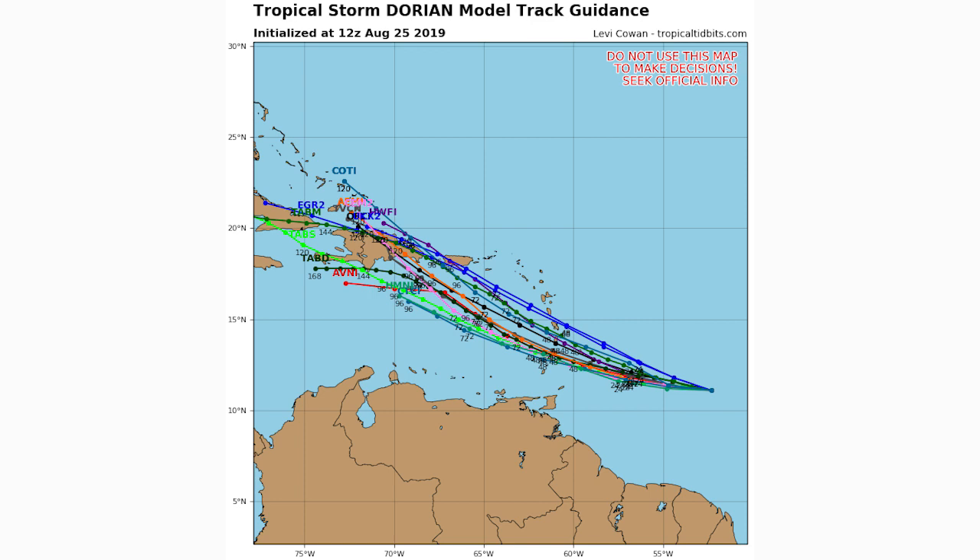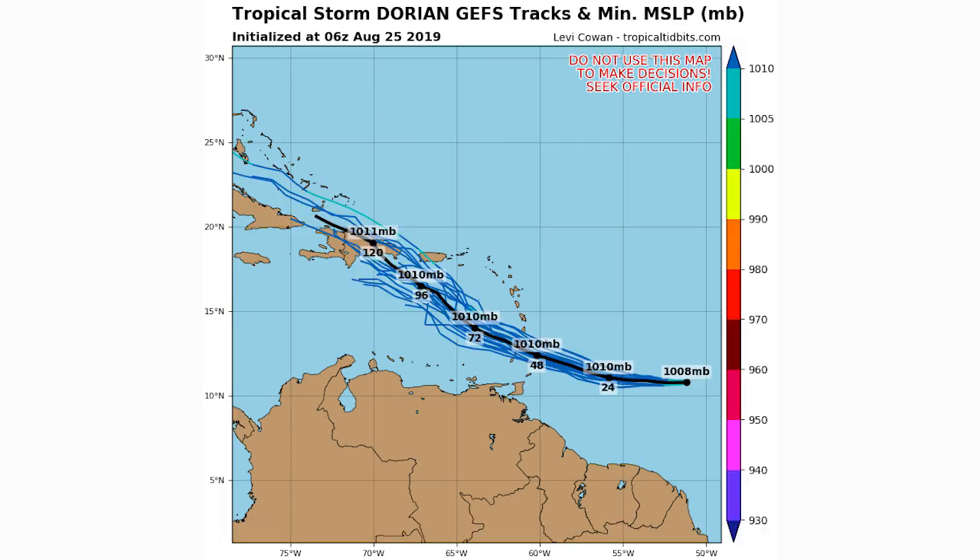Puerto Rico gets hit directly in a few of these models, but there are a few that take this one just missing Haiti and the Dominican Republic. These spaghetti models do update a lot and change where they're looking to take this system, so it is still possible it doesn't hit the Dominican Republic or Haiti. According to the GEFS ensemble model, one of the members has it heading north of the Dominican Republic and Haiti, and you can see that track has it developing into a lower pressure system.